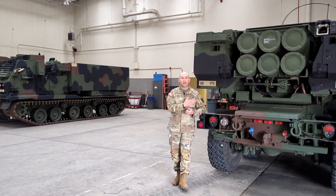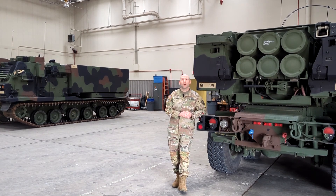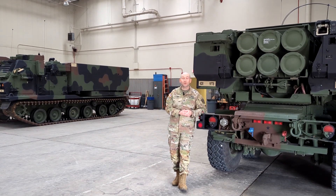So whether you're talking the M142 HIMARS or the M270 MLRS — Multiple Launch Rocket System — countries across the world can't wait to get their hands on American rocket artillery. We'll talk about that one another time.